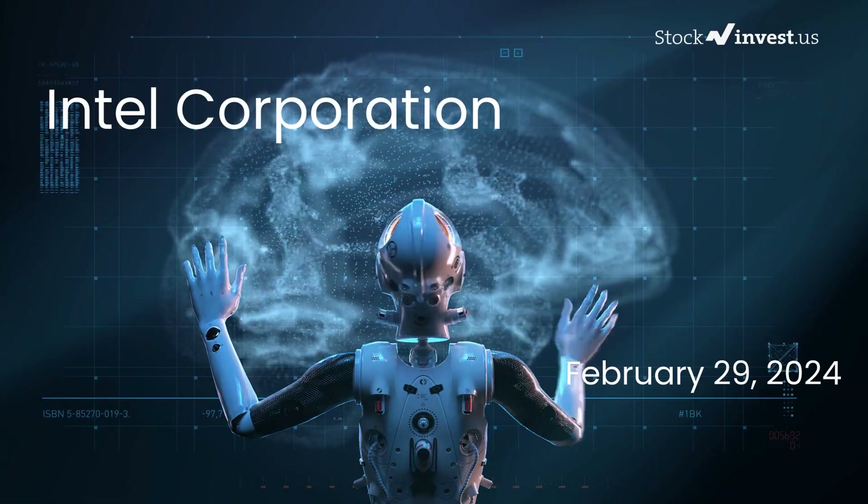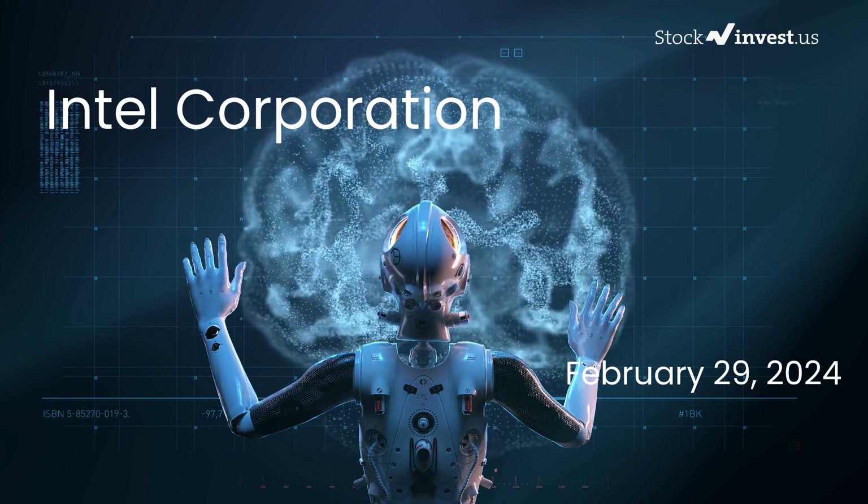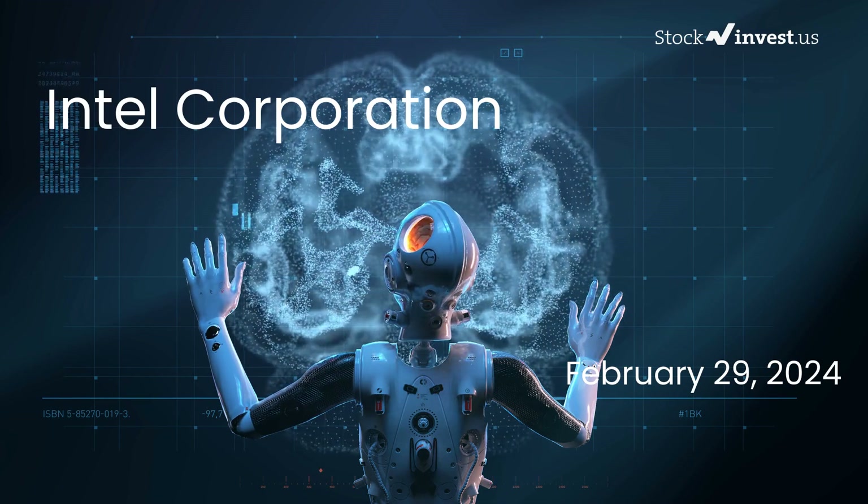Is it time to buy or sell Intel stock? Today we're delving into Intel with a more detailed analysis following our initial report released on Wednesday, February 28, 2024.